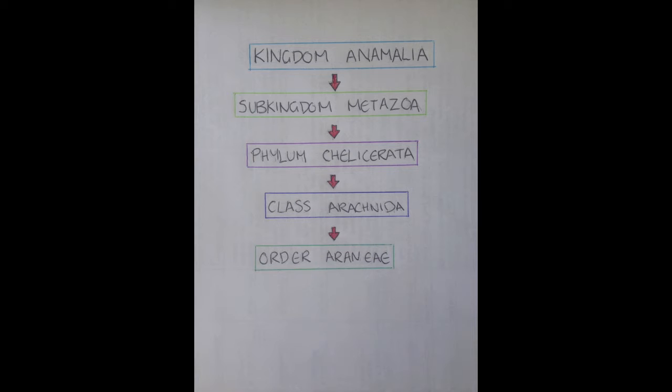Phylum: Chelicerata. Class: Arachnida. And Order: Araneae. Maurice, I'm doing so well at this, I need to get paid more money.